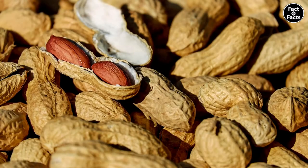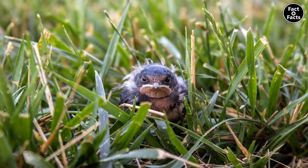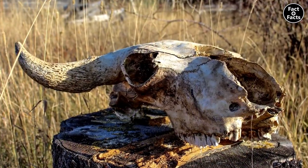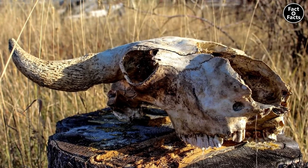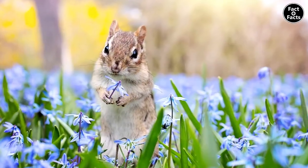That's a lot of nuts! And fruits, berries, fungi, insects, eggs, baby birds, and possibly dead flesh? Ugh. Maybe not quite so cute now. Nah, still cute as heck.